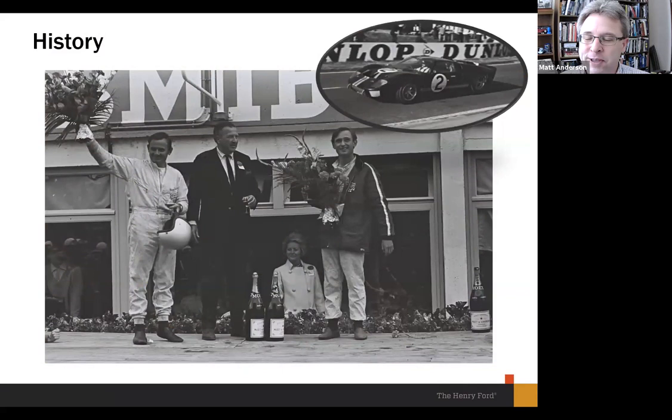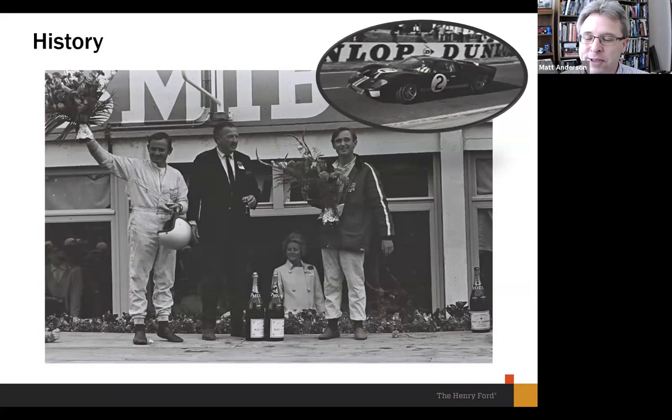The first thing you see is some context and history. Ford's whole inspiration for returning to Le Mans in 2016 was to celebrate the 50th anniversary of their first win against Ferrari in 1966. Here we're looking at an actual photo of Henry Ford II in the suit and tie, with Bruce McLaren on the left and Chris Amon on the right — the drivers who won in 1966 — with their car in the upper right corner.